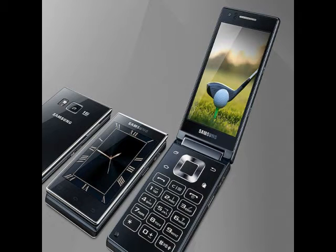The Samsung SMG9198 runs on Android; however, the official listing does not specify the exact version. It offers dual-SIM support and comes with 4G LTE, 3G, and 2G connectivity options. The Samsung China listing reveals that the handset supports China Mobile or China Unicom 4G networks.